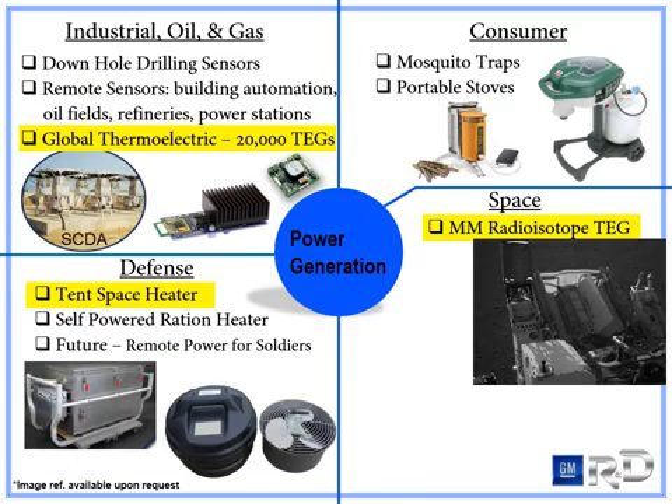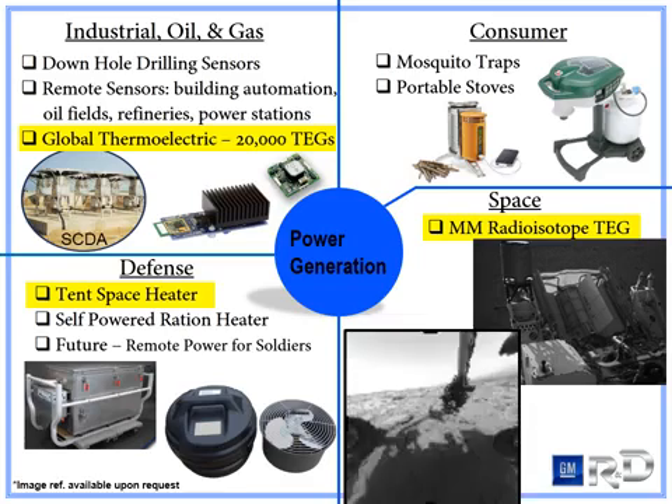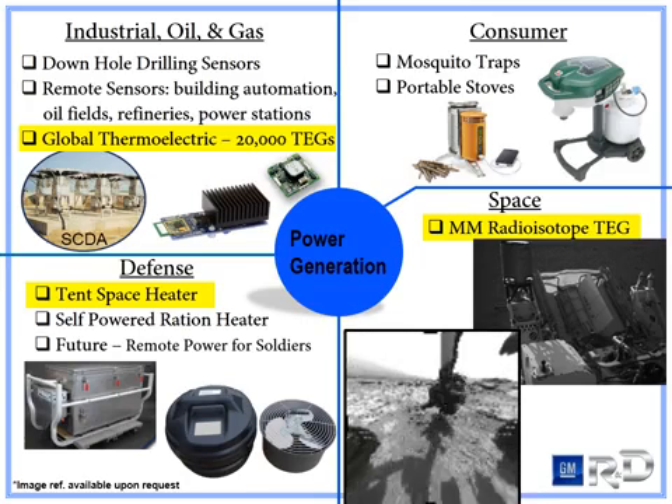On the power generation side, thermoelectric generators see their largest industrial application in supervisory control and data acquisition along with cathodic protection. Global Thermoelectric has sold many such units around the world. The defense industry has been dreaming of using thermoelectrics as a power source for soldiers, but currently the materials see use powering fans to circulate heat in tents. And one of the most fundamental applications is on spacecraft. Pictured here is a multi-mission radioactive thermoelectric generator powering the Mars Curiosity, helping it to send back pictures to Earth from its yearly travel around the red planet.